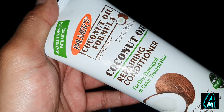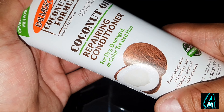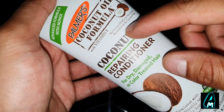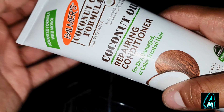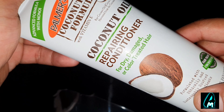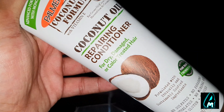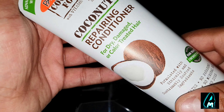It comes with an advanced formula with Monoi, so it gives that shine when you're using it, and it contains raw coconut oil. You can see it mentions that here as well — harvested from the coconut and palm. It also has Tahitian Monoi, which provides very strong natural ingredients that help with damaged hair.